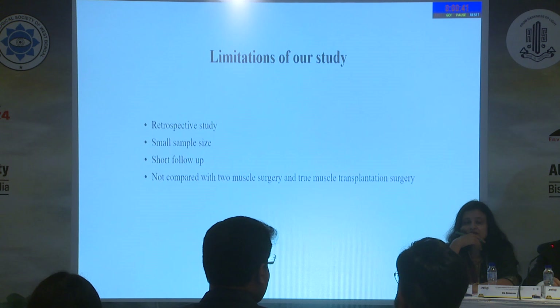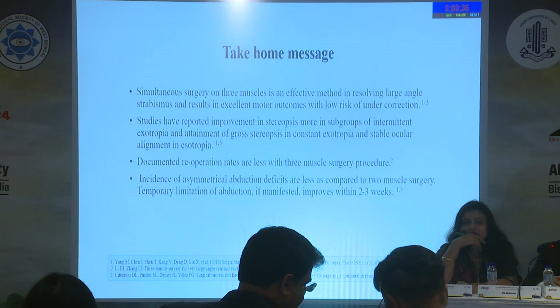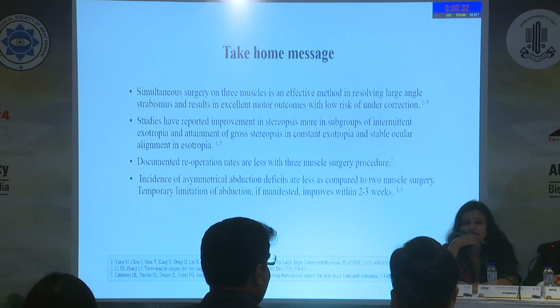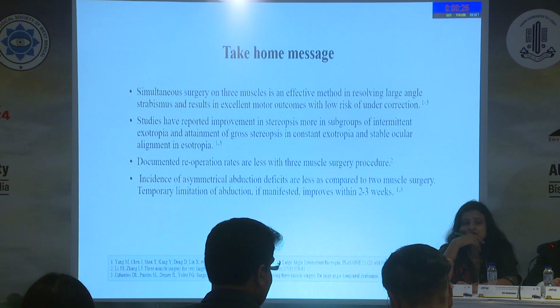This is a retrospective study with a small sample size, short follow-up, and no comparative group. In conclusion, simultaneous surgery on three muscles is a very effective way of treating large-angle strabismus, with successful outcomes, without inducing lateral incomitance, and with good cosmetic satisfaction for the patient.